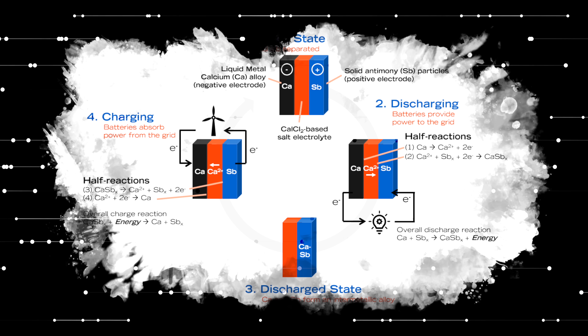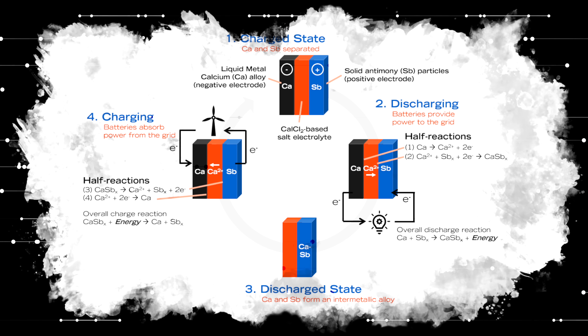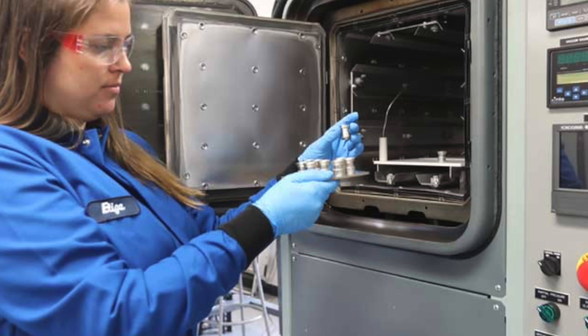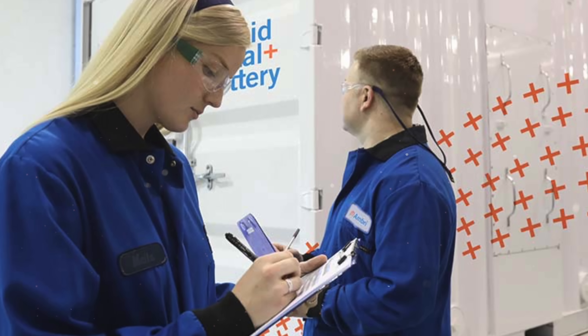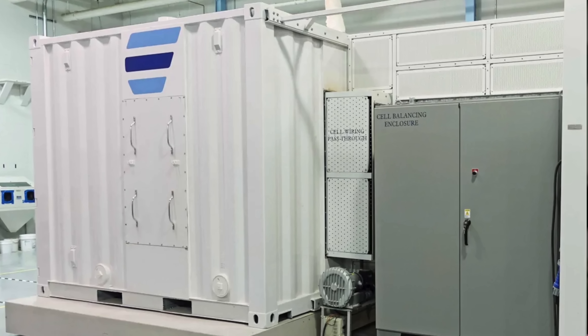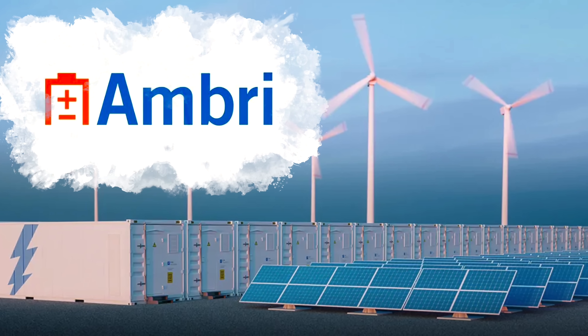The Ambri battery uses solid particles of antimony as the cathode and a liquid calcium alloy as the anode, with molten salt as the electrolyte. While this iteration still requires high temperatures to operate, it's much safer than initial models that used magnesium, requiring temperatures of over 700 degrees Celsius. The prototypes are already proving their worth, with energy capacities ranging between 400 and 1,000 kWh and charge speeds of up to 250 kilowatts. Under a wide range of use cases, their efficiency exceeds 80%.